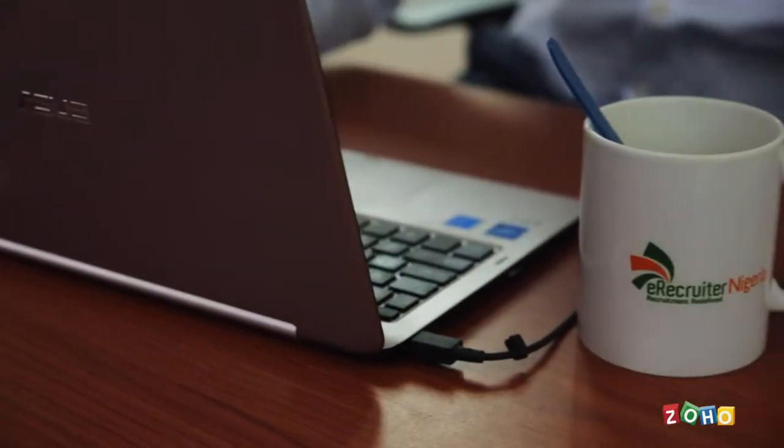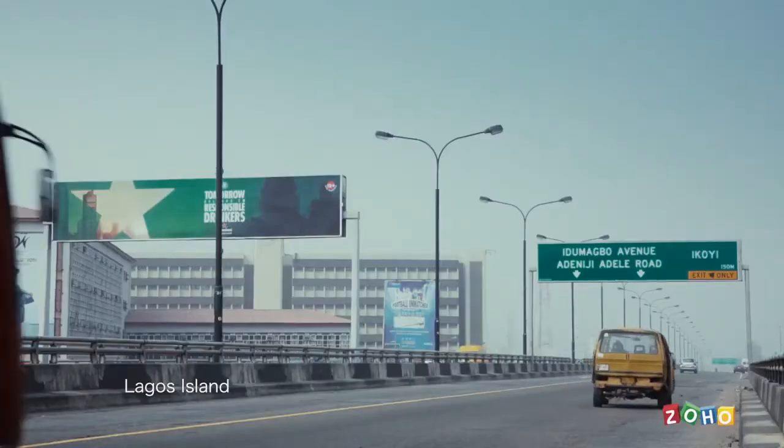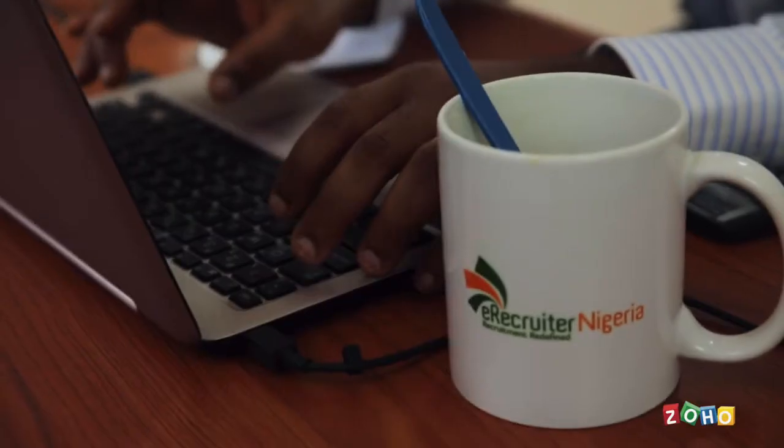My name is Jimmy Brimer. I'm the CEO of E-Recruiter Nigeria. Our key selling point is we focus on using technology to recruit for our clients who are based across Africa. Recruiting the right candidate for a company is extremely important for two reasons: one is cost and two is return on investment.